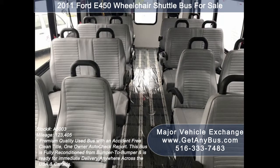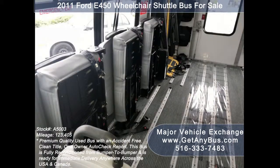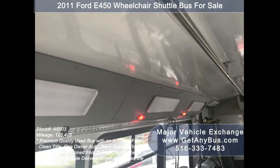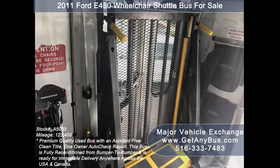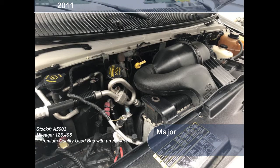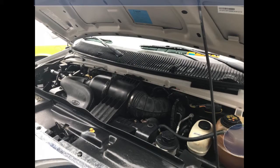Its seating arrangement is perfect as a transit shuttle or activity and outing vehicle for church groups, adult day care, senior centers, shuttle operators, teams, or associations. It has a 6.8-liter V10 Triton gas engine which delivers superb power and performance under load.